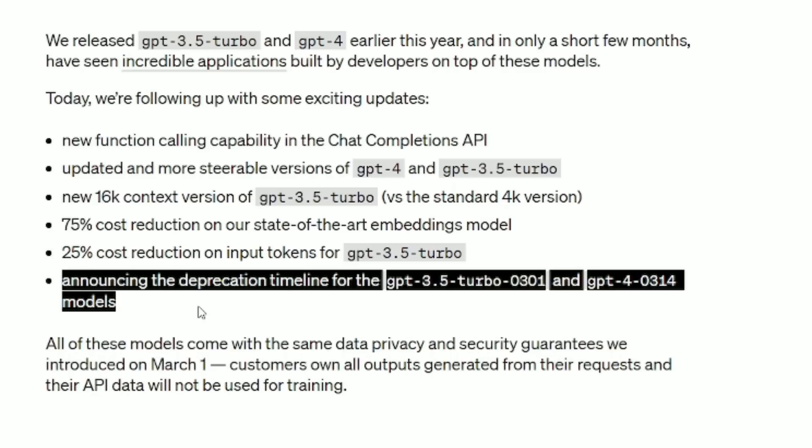They are also announcing the deprecation timeline for these models. Let's figure out what these mean and what it's going to change in our lives. As I go through each of these, I'm going to give you real-life use cases you can expect to see in the future for our use case — we're bloggers, we're affiliate marketers.